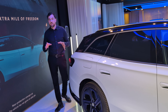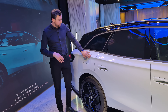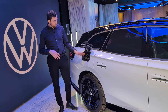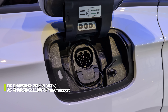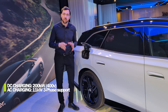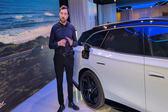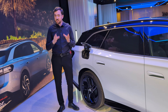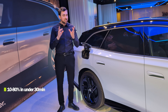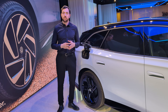The new battery pack not only is bigger but also charges faster. It uses a CCS2 connector of course. For DC fast charging, it has a peak capacity of 205 kilowatts, and should be able to charge from 10 to 80 percent in just under 30 minutes. For home charging, it supports 11 kilowatts with three-phase support.